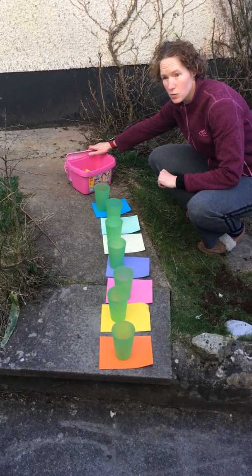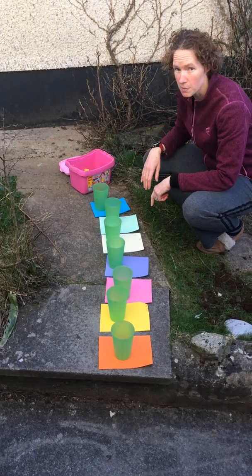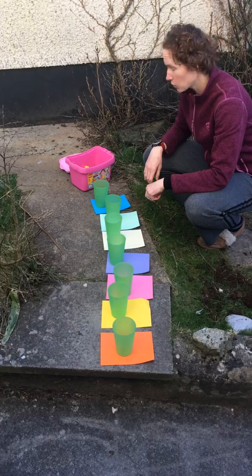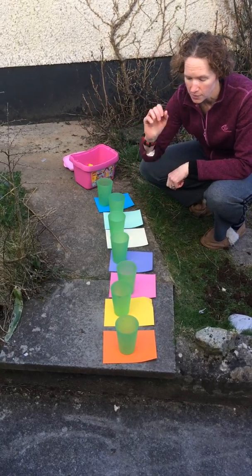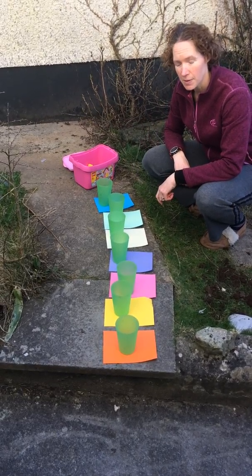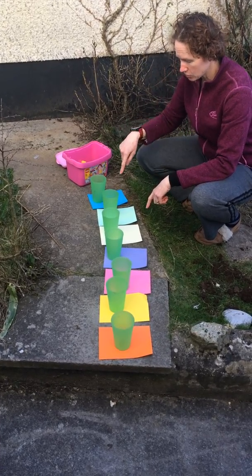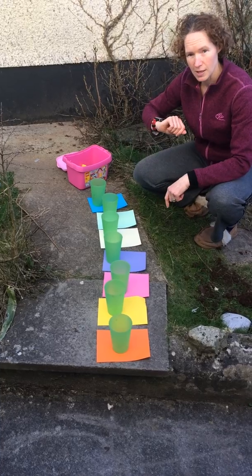All you need to do is to wait and watch your pieces of paper. Whenever a mini beast comes and lands on one of your colours, you need to place a Lego block into that cup. You can do it for as long as you like, so whenever a mini beast lands on your colour, put in a Lego block.